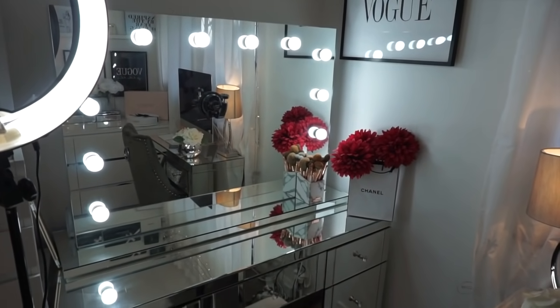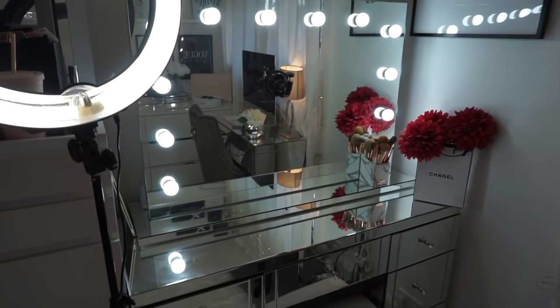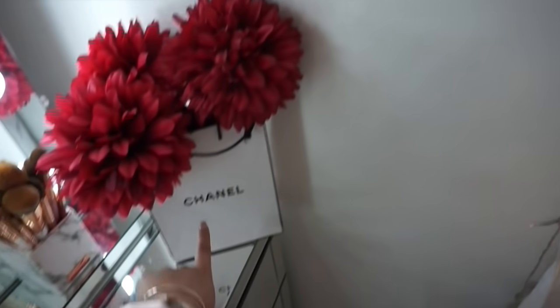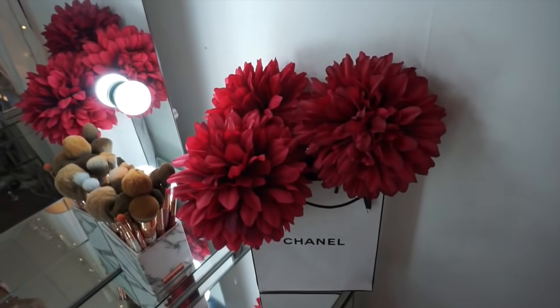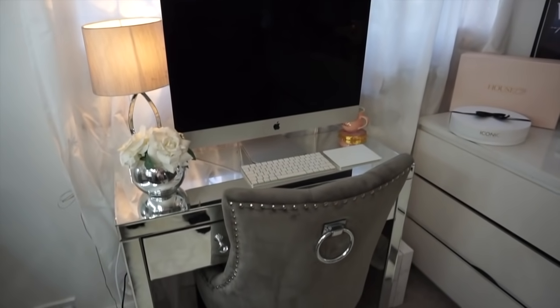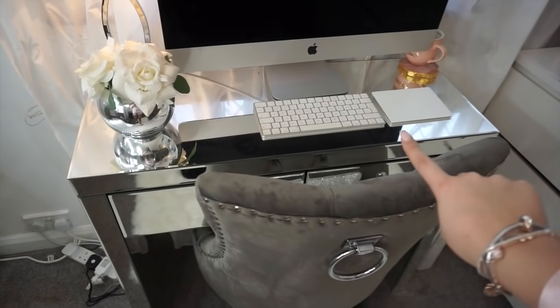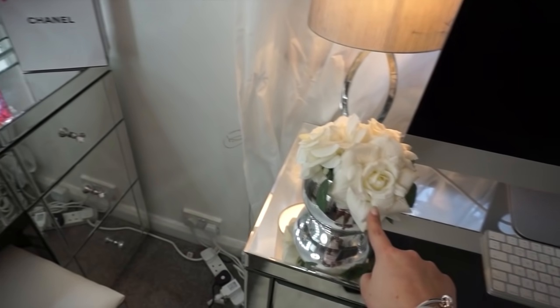Over here, we have my insane Hollywood mirror. I have a code for you guys if you want to purchase it — I'll leave that in the description box. All of this mirrored furniture is from Lifestyle Furniture, like the ones in my bedroom. The chairs are from there too. Another Desenio print. These flowers and the bag — I bought a Chanel bronzer, and these flowers are from The Range. They were actually my Christmas ones but I popped them in there and thought they looked quite cute.